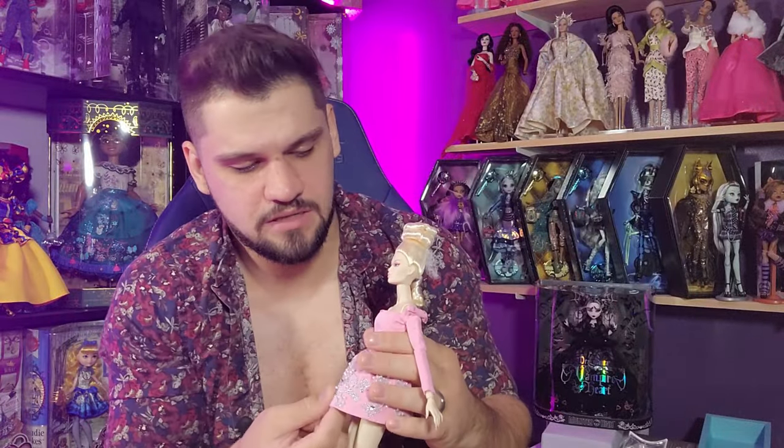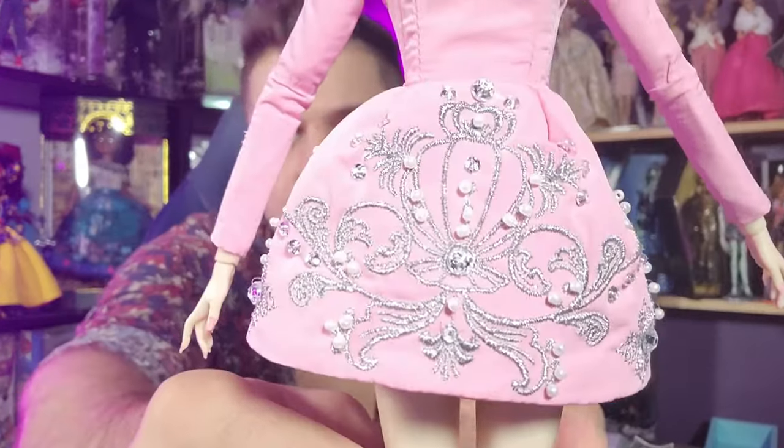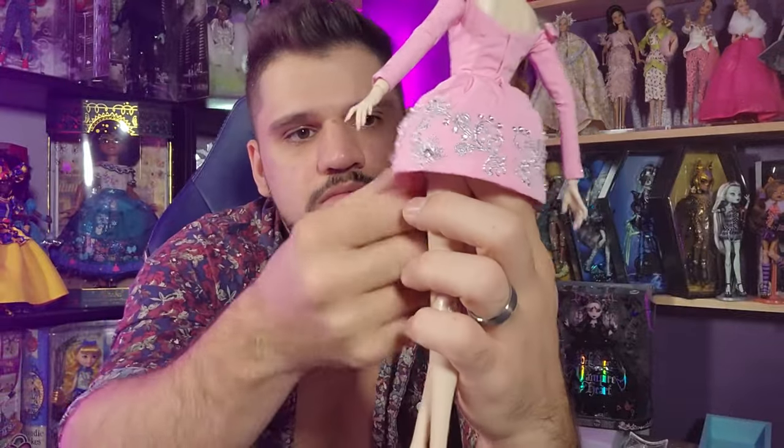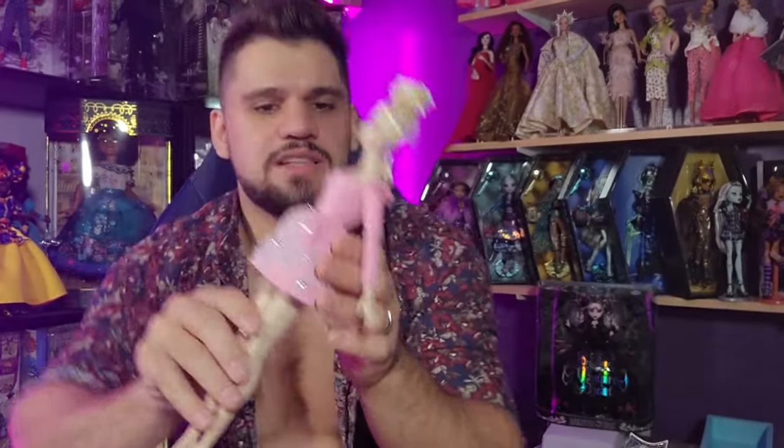The skirt is covered in beading and embroidery — it's so cool — and some rhinestones of course. That's the thing: you pay a little less than $200 for these dolls but you really do feel like you get the value. I feel like I get the value out of them.